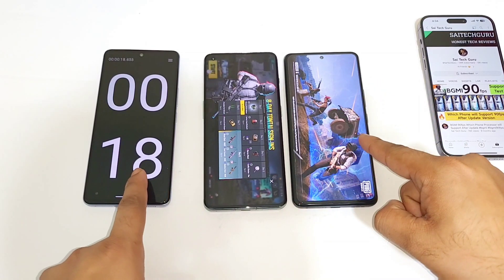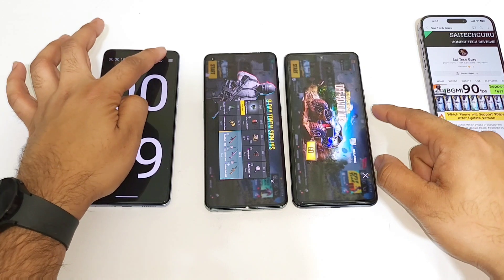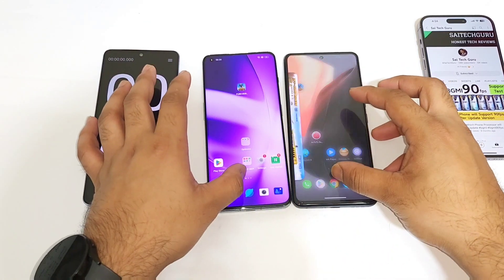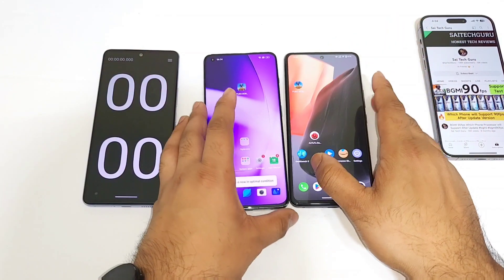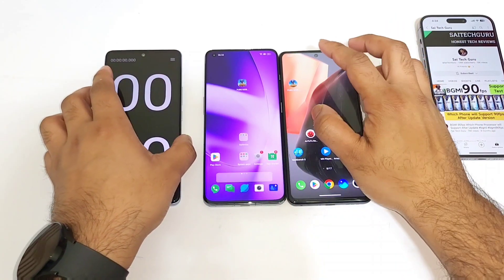17 seconds and 19 seconds of time. That's really very fast - you can see 17 and 19 seconds, only a two second difference between these both phones. That's really very close.